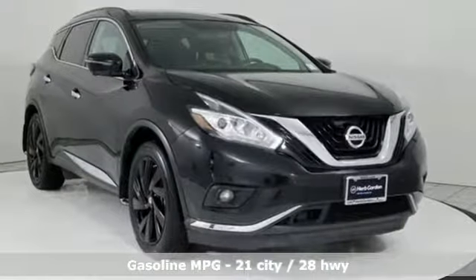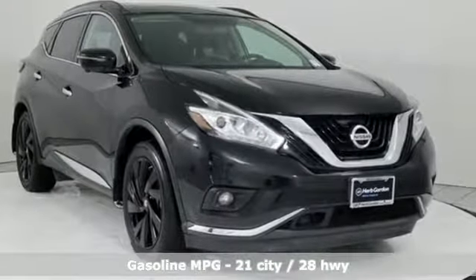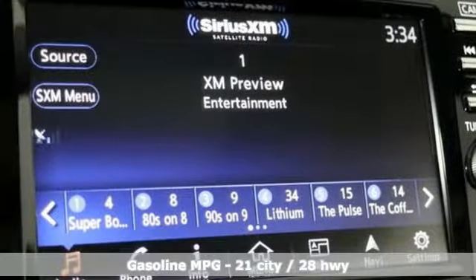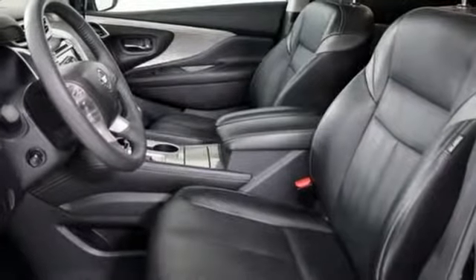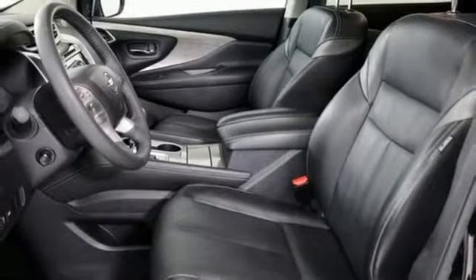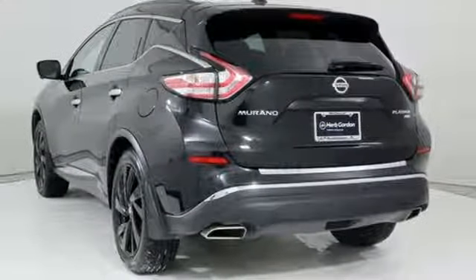It boasts an impressive list of features like these: V6 engine, dual zone climate control, streaming audio, auto dimming rear view mirror, heated steering wheel, power heated mirrors, and external memory control.